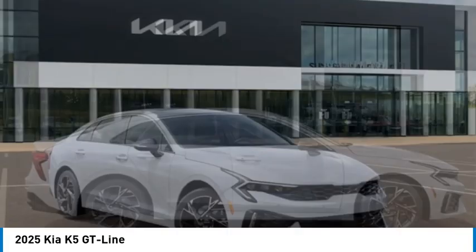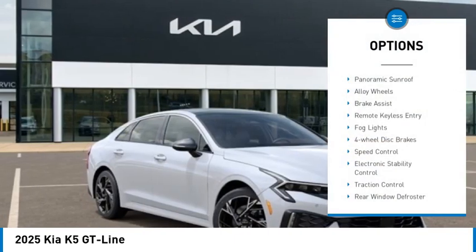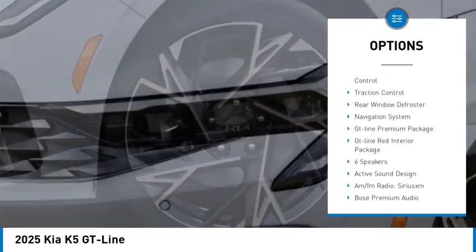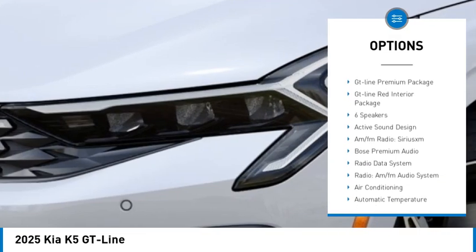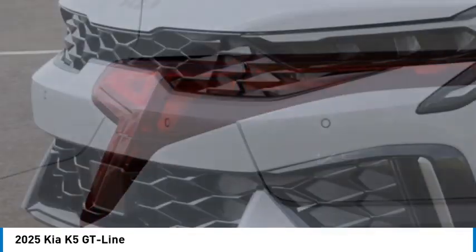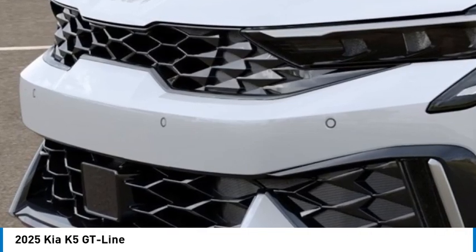Here are some of this vehicle's great options: panoramic sunroof, alloy wheels, brake assist, remote keyless entry, fog lights, four-wheel disc brakes, speed control, electronic stability control, traction control, and rear window defroster.